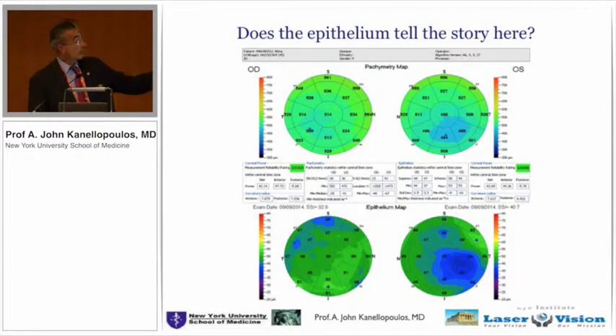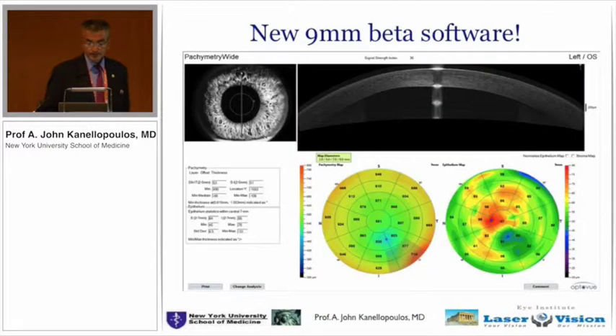So if this was a 20-year-old patient, we would treat the ectatic eye, but I would strongly suggest with this finding that this eye be stabilized as well. And thank you, OptiView, for allowing us to now go out to 9 millimeters — you can see the overall epithelial thickening in this keratoconic eye.